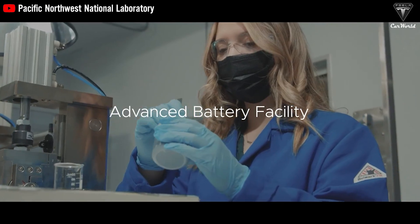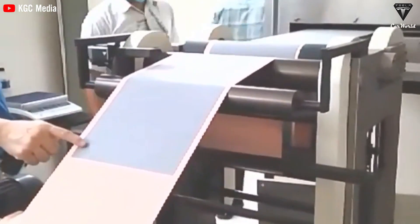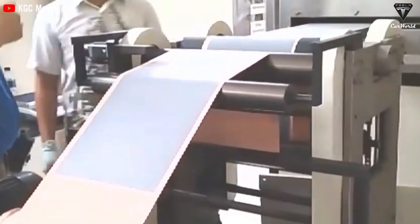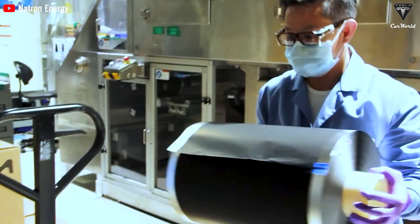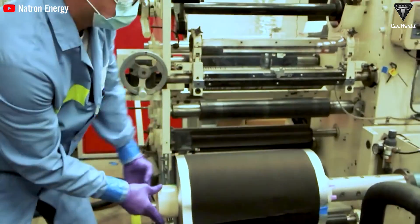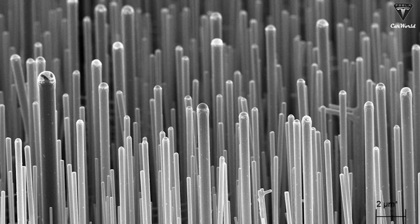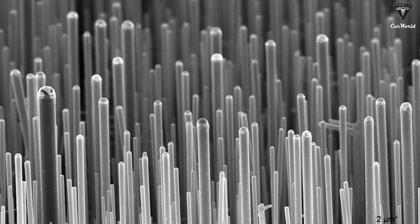By using a nanowire form factor, there's enough space between the wires to accommodate volume expansion, making the positive electrode much more durable. The thinner configuration also makes it flexible enough to bend within the substrate. Typically, scaling up such nanotechnology solutions is very challenging — we're talking about silicon nanowires that are a few microns in size, smaller than the width of a human hair.